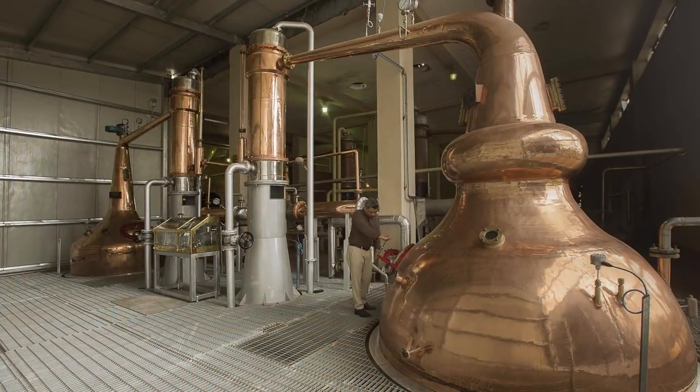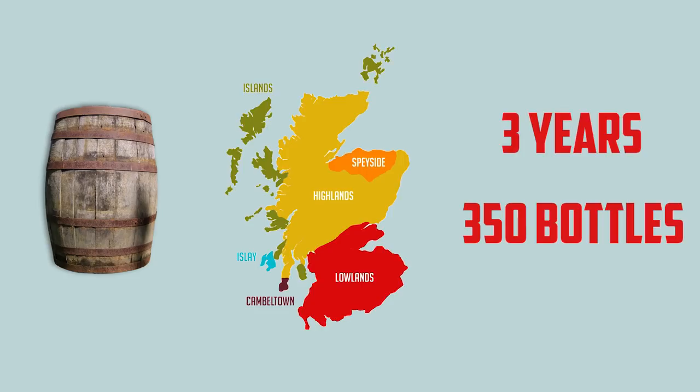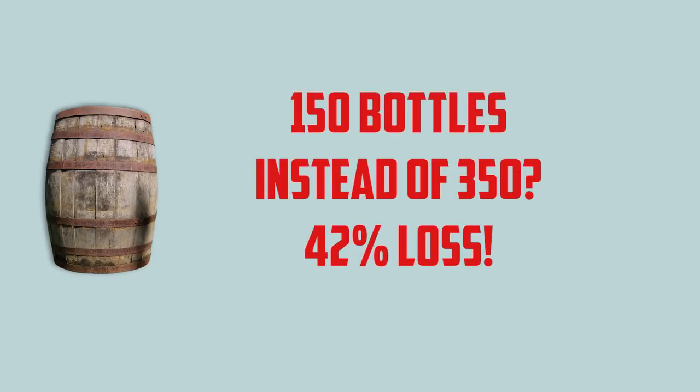This whiskey goes through two different copper pot stills with really long necks, which imparts more of a fruity character. Then they end up maturing it. One of the coolest things I learned while researching this whiskey is about how whiskey matures in India. Obviously India is really hot, so you get a lot more evaporation. Here are some real numbers: a hogshead in Scotland after three years would usually produce about 350 bottles, but in India after three years it's only 150 — so it's like a third as much.